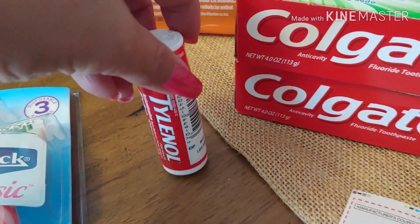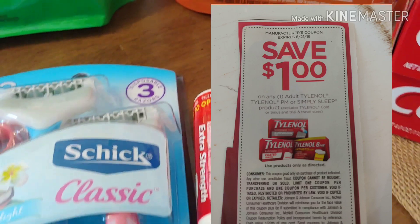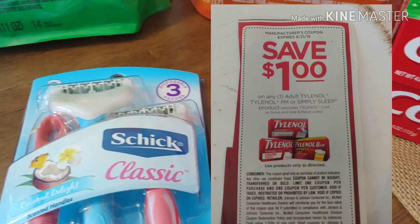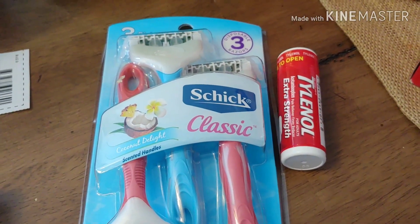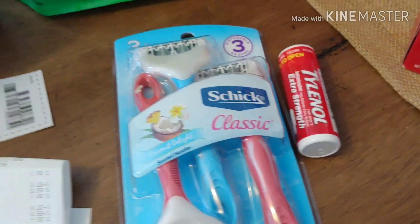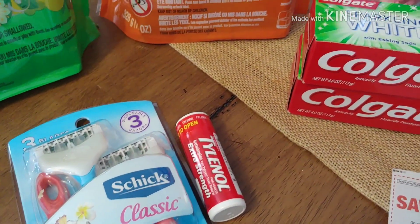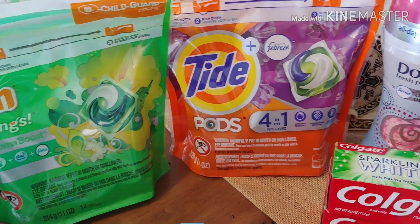I did a Tylenol Extra Strength that's right by the register for $2.00 with the dollar coupon, and I don't have an extra one to show you. And then one of my accounts had the Schick Razors, so I went ahead and did that one again this week. My total out of pocket was $7.35 for this transaction.